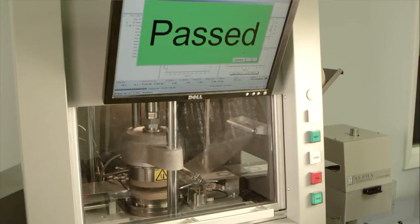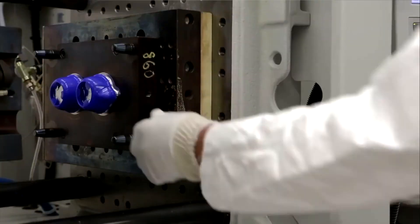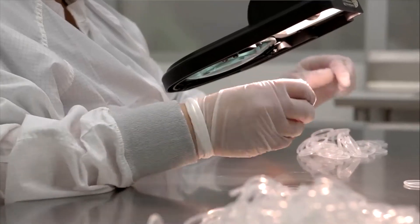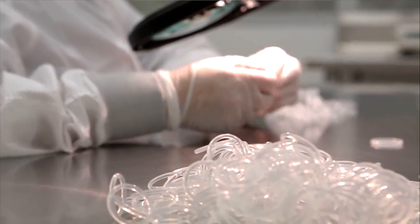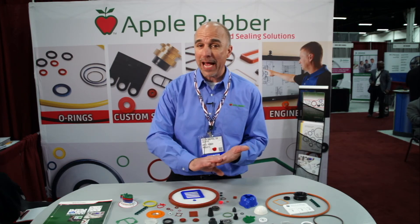Apple Rubber is a great company to work with and we take great pride in providing products made here in the States, which we ship worldwide. We have a Class 10,000 ISO 7 certified clean room where we make a lot of our medical products. In that clean room we have molding, final finishing, cleaning, and packaging.